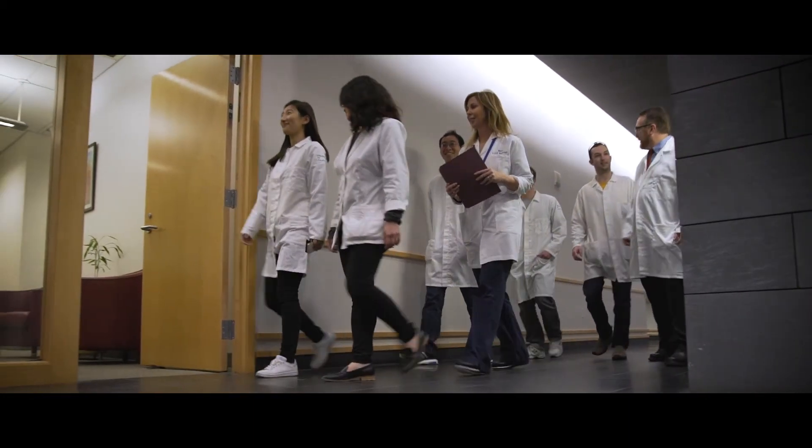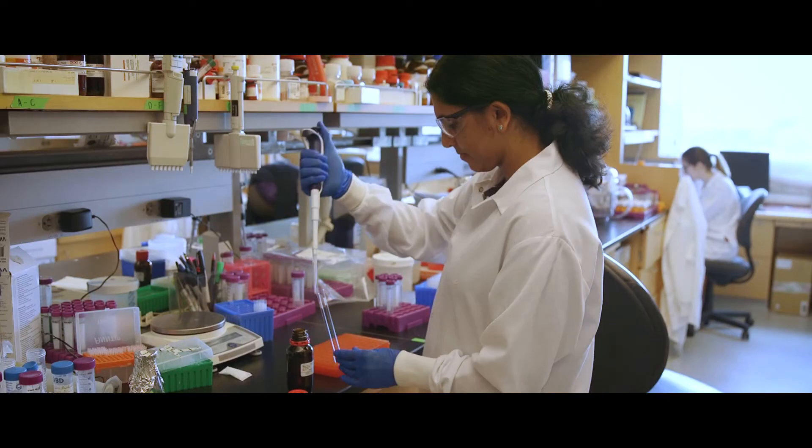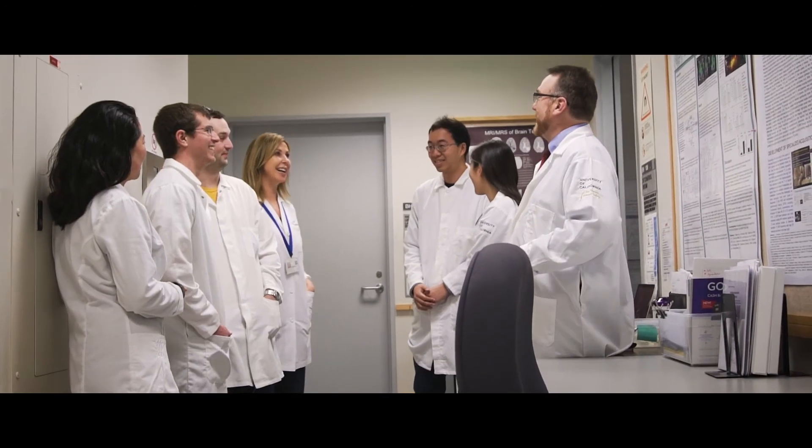We've had the opportunity to train students, starting at the high school level. Many of them get placed in wonderful colleges. The undergraduates go to medical school or to PhD programs. This brings along a certain motivation, and I think that has basically been most of the accomplishments in this particular area. These are the future engineers and scientists who are going to impact healthcare in the future, and it's great to be part of that legacy.